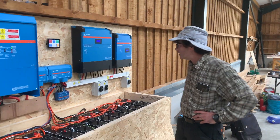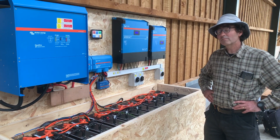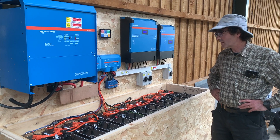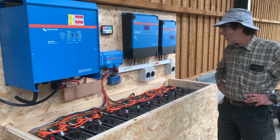Yeah, so just looking forward to using this system for all the things that we want to be able to do that we haven't been able to do until today. So yeah, exciting to have all this here — it's been a good installation. Taken about a week to do, but no hitches, no problems, just gone smoothly.